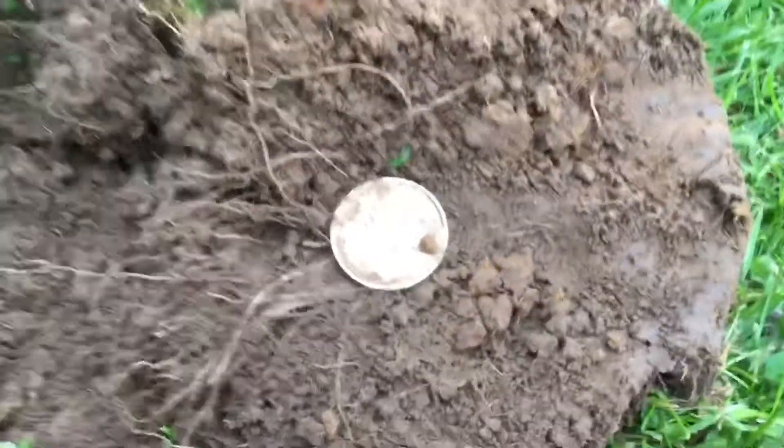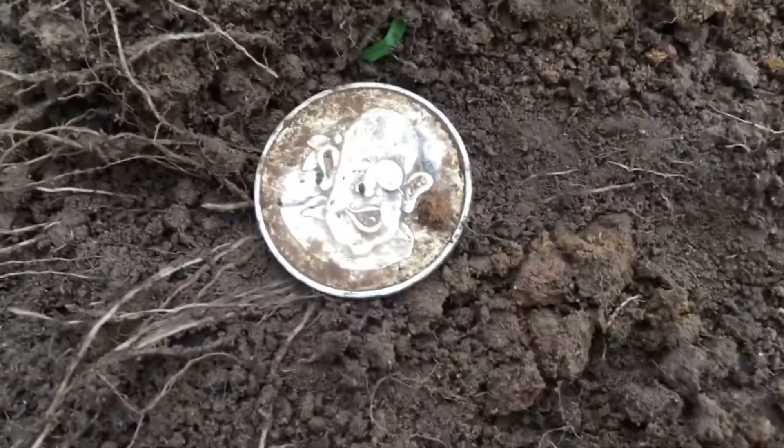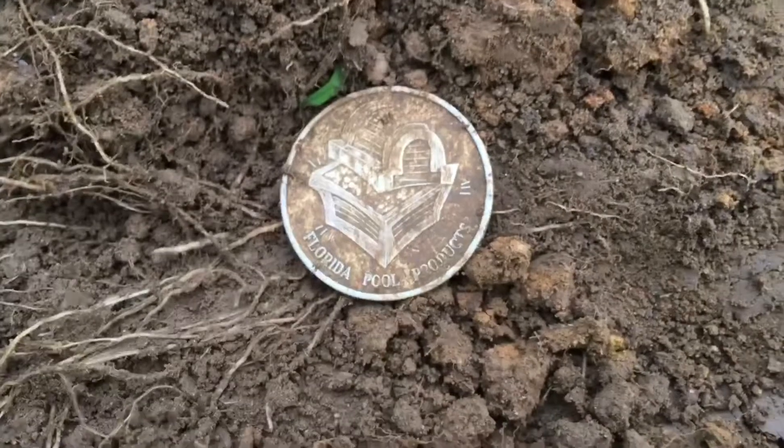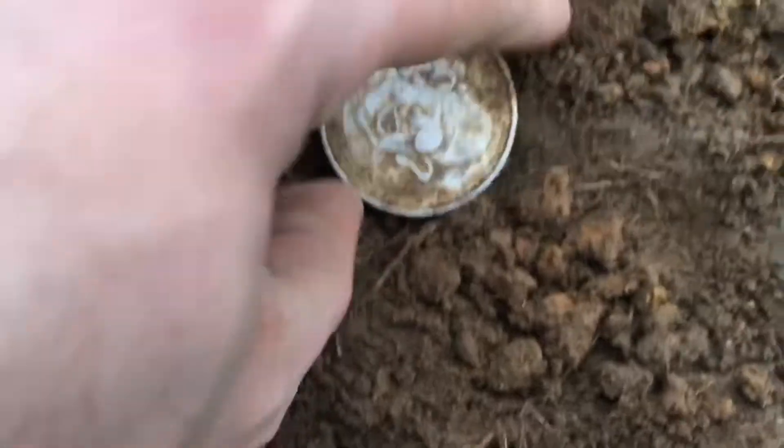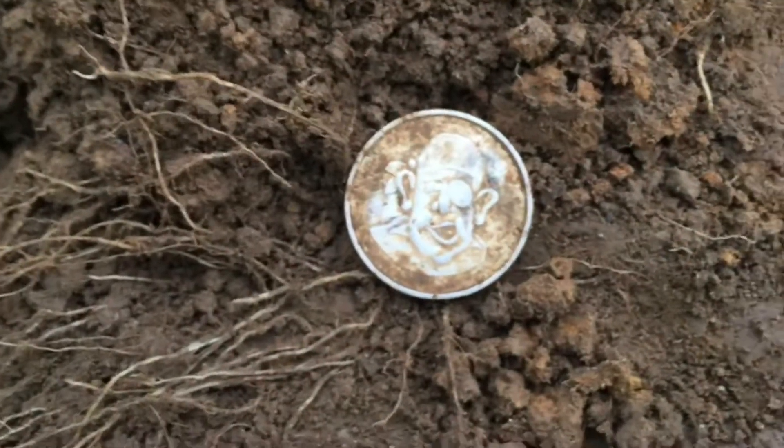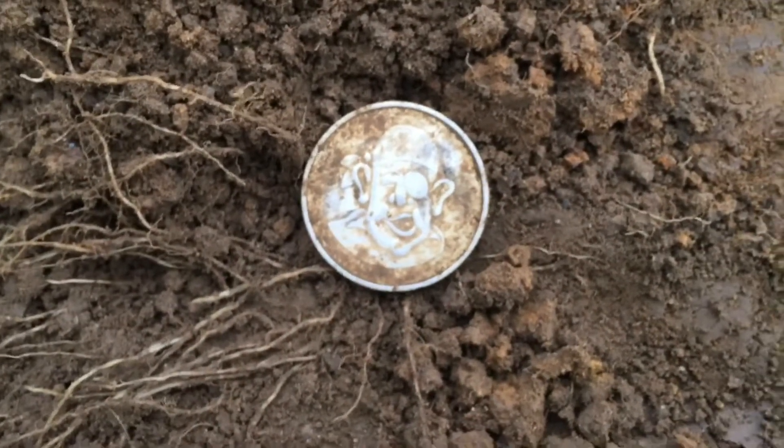Dad has found himself a big aluminum Florida pool products token. How about that — it looked like a silver dollar coming out. I never thought he'd find something like that. All right, we'll keep going.